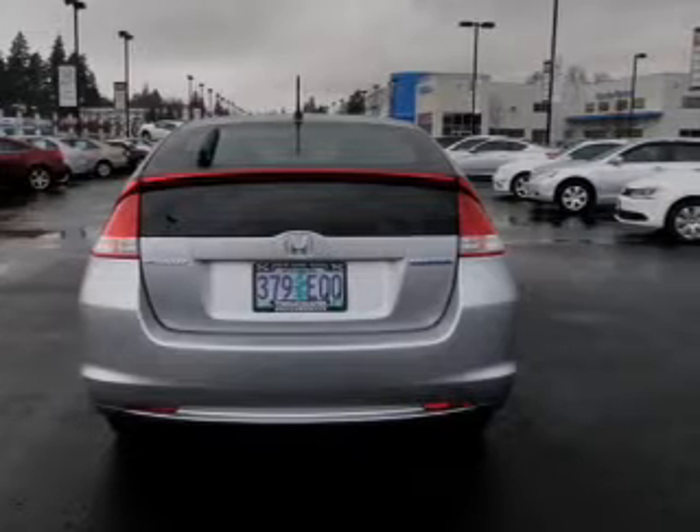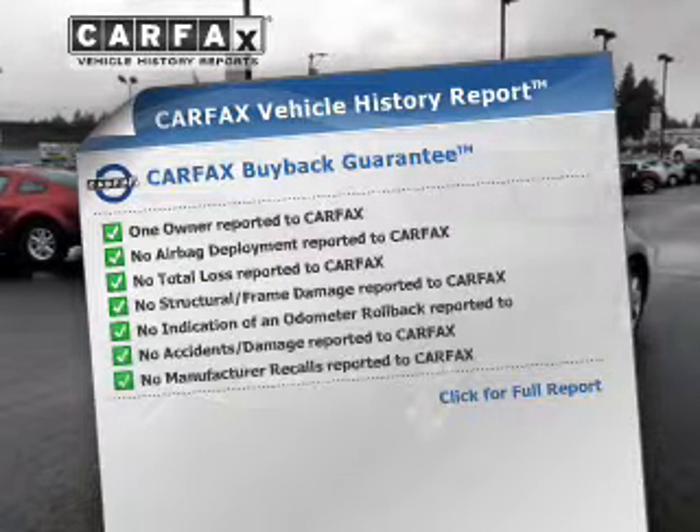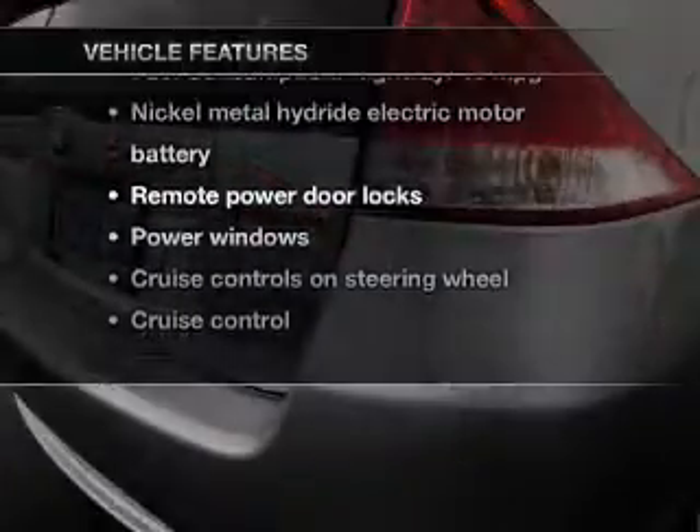Memory settings are just one of the extras. An included Carfax Vehicle History Report allows you to purchase with confidence and the knowledge that your buy was a smart choice. Plus, enjoy these notable features that are included in this vehicle.